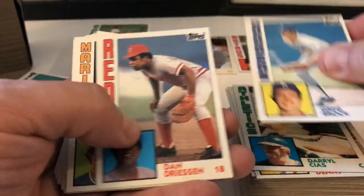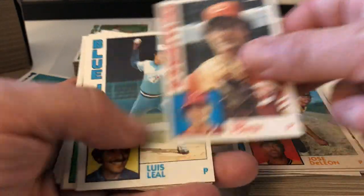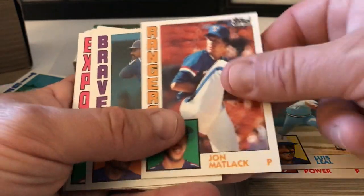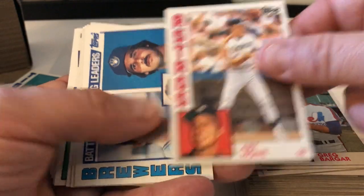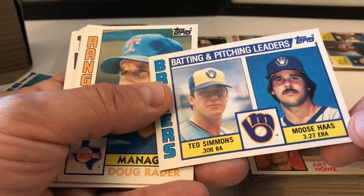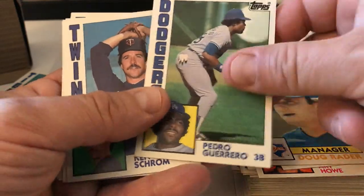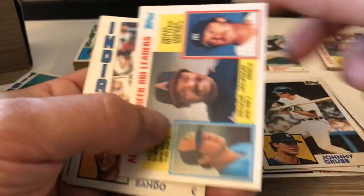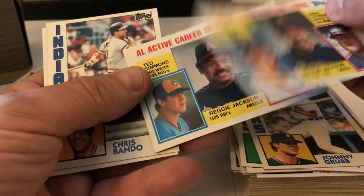Daryl Sconiers, Greg Brock, Dan Driessen, Roy Thomas, Jose DeLeon, Ted Power, Luis Leal, Jon Matlack, Chris Chambliss, Greg Brock, Art Howe, Simmons and Moose Haas — Brewers Leaders. Doug Rader, Pedro Guerrero, Ken Schrom, Johnny Grubb. Active RBI Leaders.